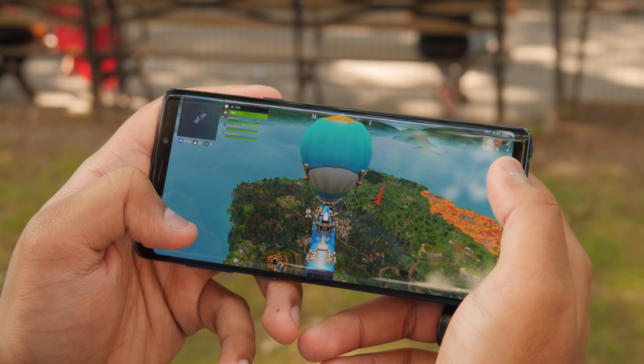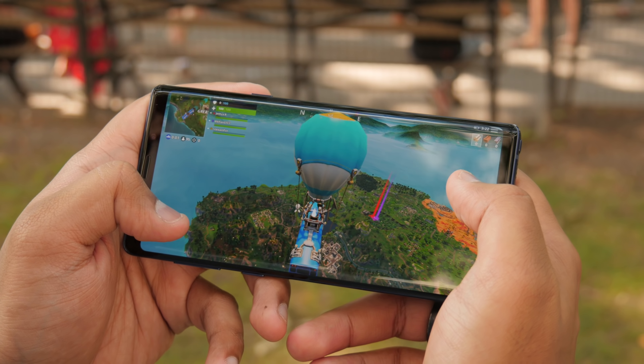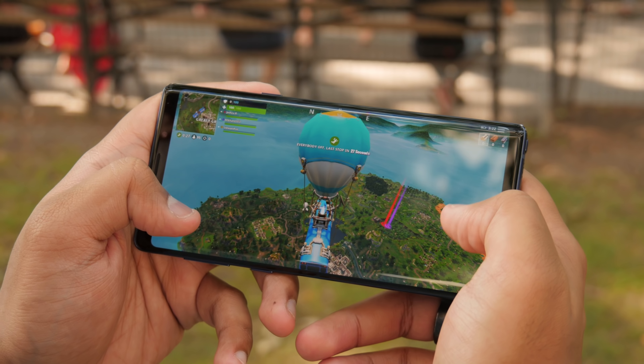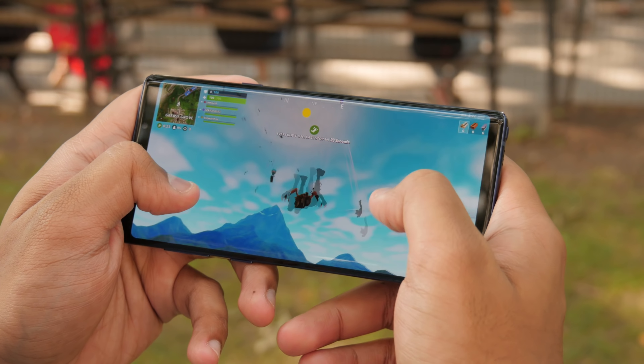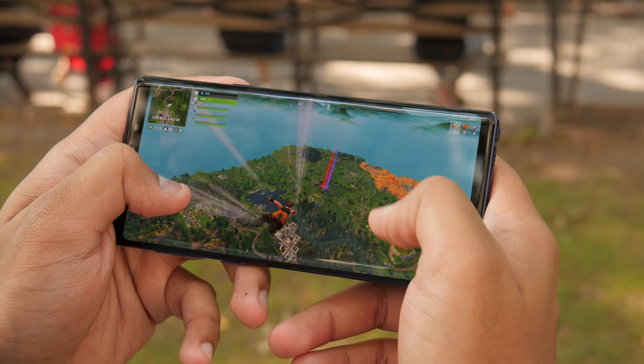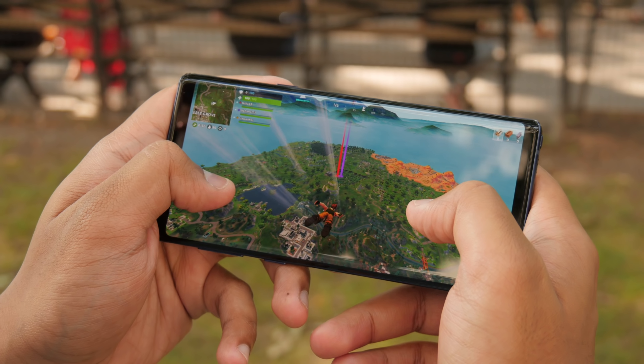So instead of the processor throttling performance because it's getting too hot, the water carbon cooling system should keep it cool, which means you'll be able to play games like Fortnite for a longer period of time. The beta version of Fortnite is exclusively available to Samsung phones Galaxy S7 and up, so you're able to play Fortnite beta on this phone as soon as you can get it.